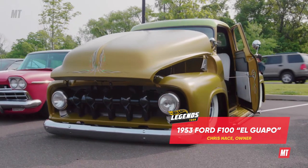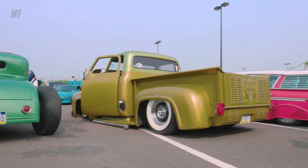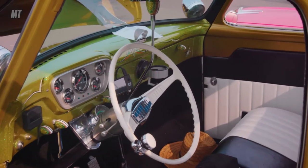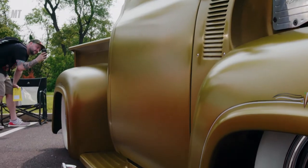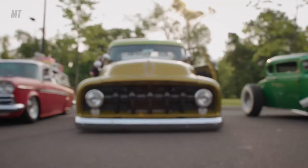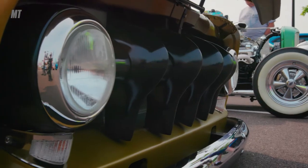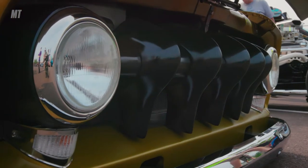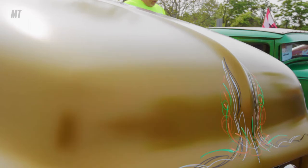My name is Chris Nace and it's a '53 Ford F-100 pickup truck. It was kind of a concept build — I wanted to make it look like a '60s Southern California lowrider truck, kind of period correct. Everything in it is chopped and channeled and sectioned and there's a little modern flair with the air ride laying frame. The funny nickname is El Wapo — it's the beautiful one.